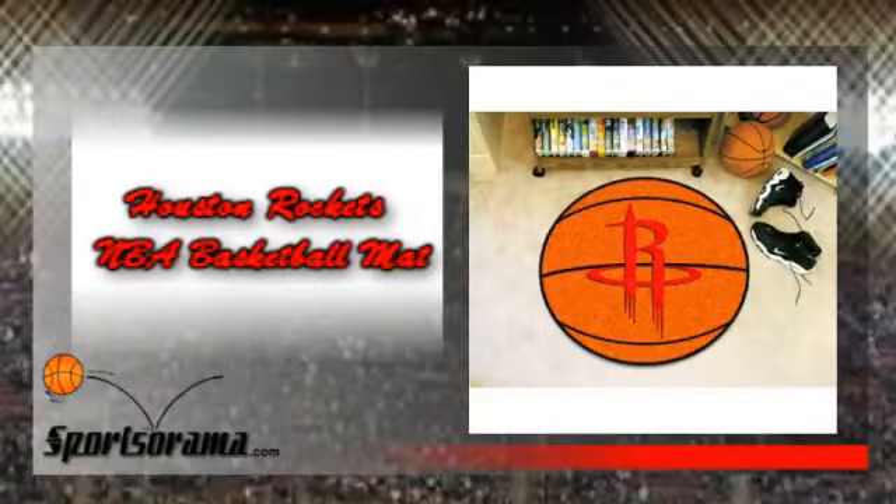If you're a fan of the Rockets, then we have the product for you. We would like you to know about the Houston Rockets NBA Basketball Mat.